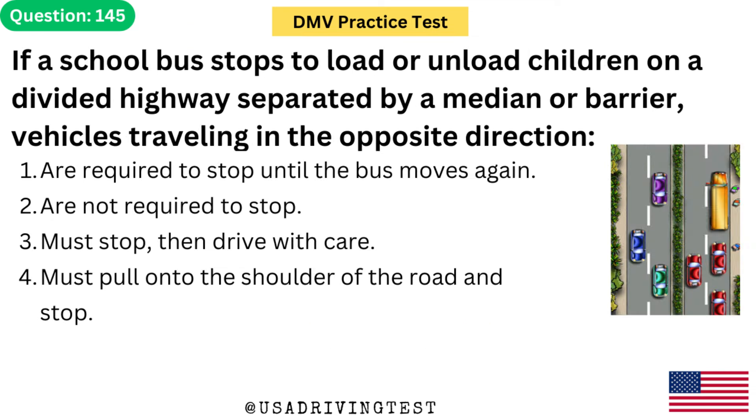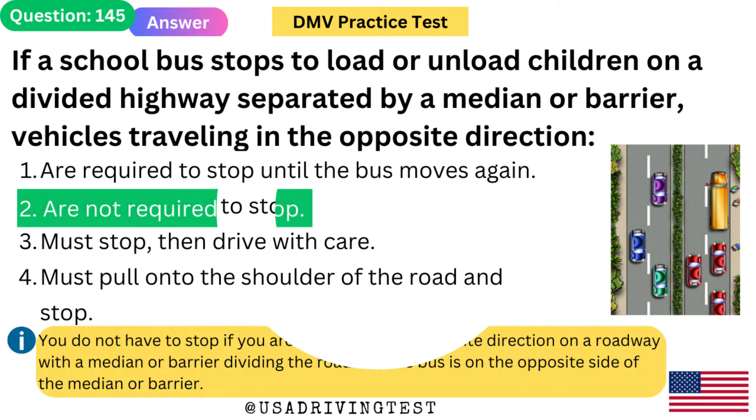If a school bus stops to load or unload children on a divided highway separated by a median or barrier, vehicles traveling in the opposite direction: 1. Are required to stop until the bus moves again. 2. Are not required to stop. 3. Must stop, then drive with care. 4. Must pull onto the shoulder and stop. The answer is 2: Are not required to stop. You do not have to stop if you are traveling in the opposite direction on a roadway with a median or barrier dividing the road.